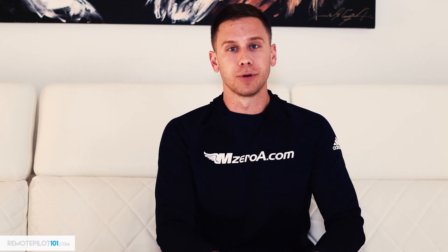Hey, Remote Pilot 101, Jason here. I wanted to take a moment to talk a little bit about special use airspace. You're not only going to hear about special use airspace on the Part 107 knowledge test, you're going to interact and see special use airspace in your day-to-day real-world operations.